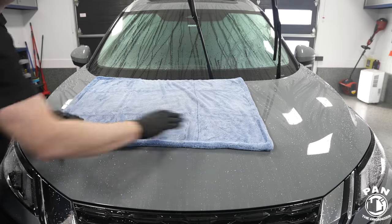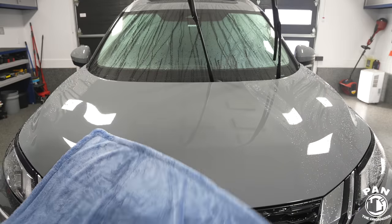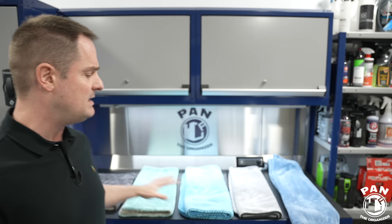A few years ago I did a video that was quite popular where we tried to discover what was the best drying towel. A lot of new models and new brands came about, and you guys also recommended I include two more in a future test that you thought were super popular. So I've been doing some testing, and here behind me I have what I believe to be currently the five best microfiber drying towels.